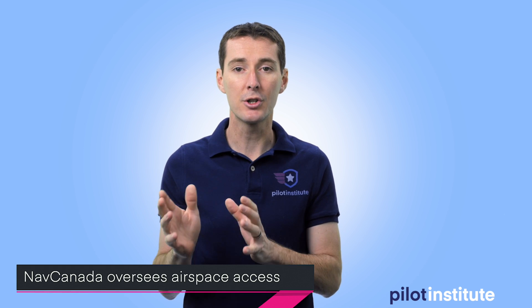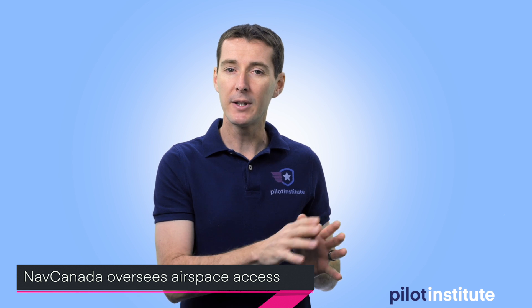NAV Canada is the non-profit company that is in charge of the airspace in Canada. It's a little different from the U.S. — in the U.S. the FAA is in charge of the airspace. In Canada you have the equivalent of the FAA still in charge of the airspace, but access to the airspace is provided by a third party called NAV Canada. NAV Canada is going to partner with Unifly to help integrate drones into the airspace.